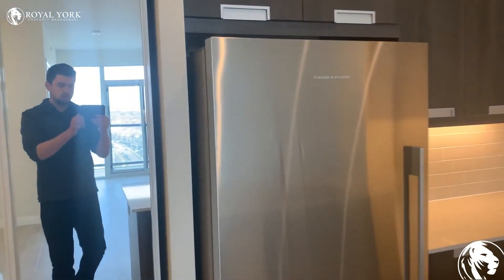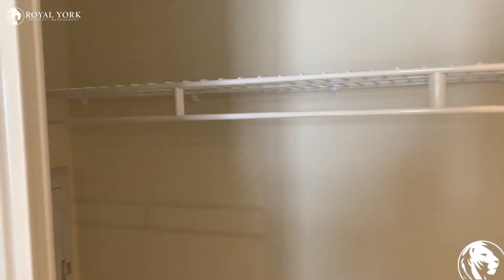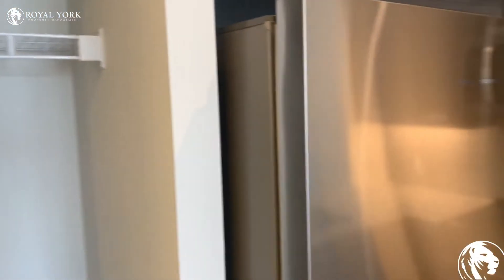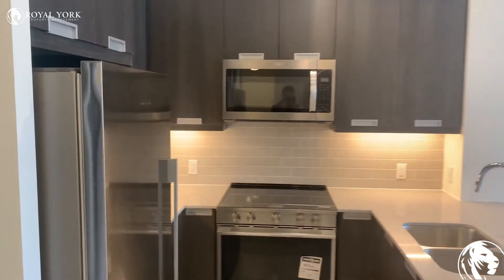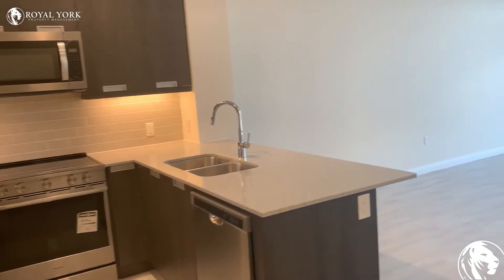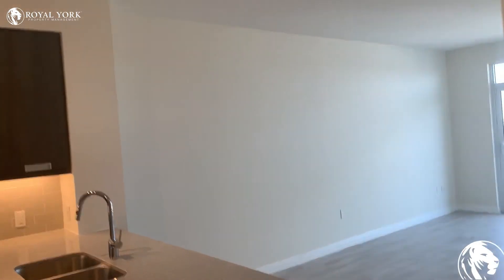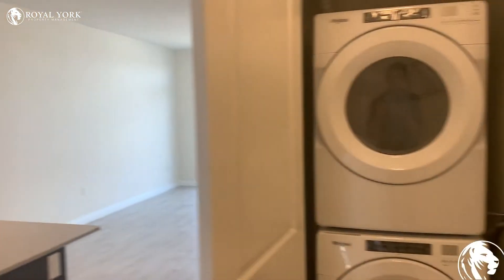We also have additional storage here as well. And we have our ensuite laundry, which is just off of the kitchen.